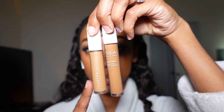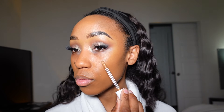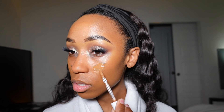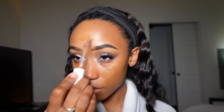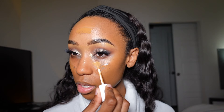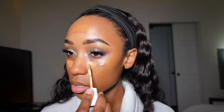For my concealers, I'm using two: the Fenty Beauty one I used under my brows, and one from Tula. The Tula formula has really nice coverage, a pretty good shade range, and every time I use it, it feels so cooling. I feel like I could probably put this all over my face — it reminds me of the YSL Touche Éclat because it's creamy.